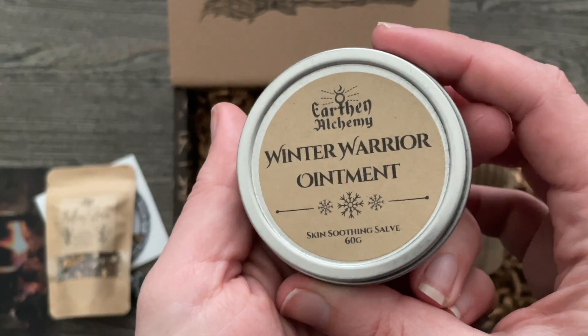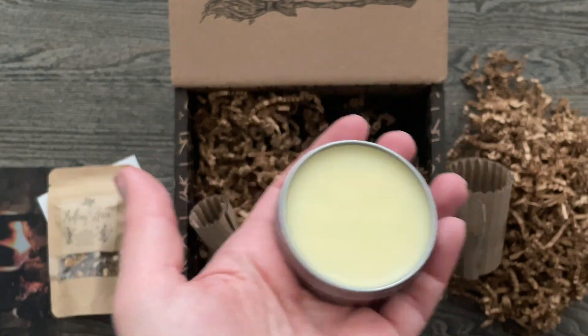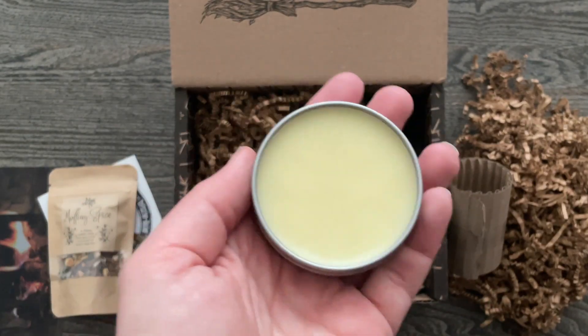Winter Warrior Ointment — a skin soothing salve. That's nice. There's barely a hint of a scent on that, which I appreciate when it's going to be going on my skin.